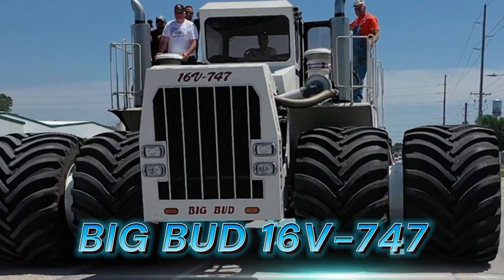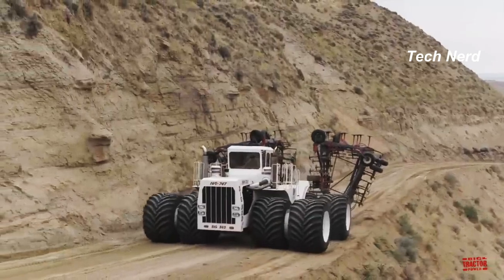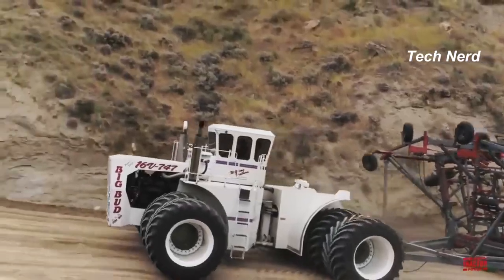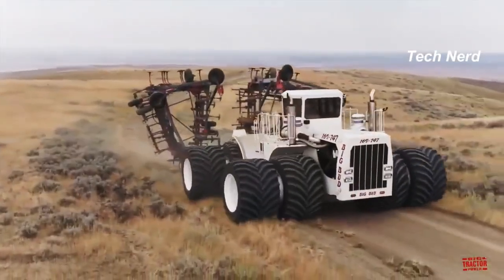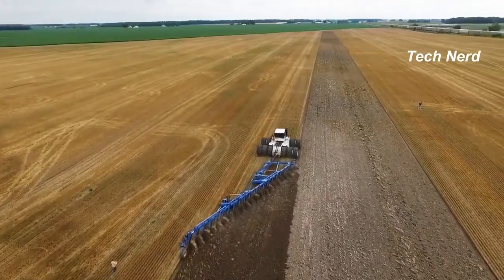Big Bud 16V747, also known as the Big Bud 747, this colossal is a large custom-made farm tractor built in Havre, Montana in 1977. The tractor was designed for the Rossi brothers, cotton farmers in Bakersfield, California, and was used for deep ripping.